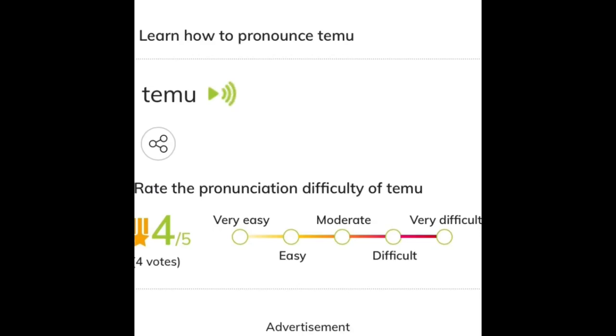Check out this wig that I got on Temu for only $4. What?